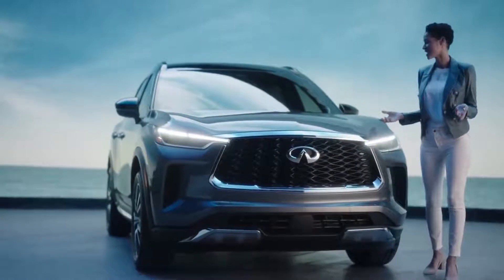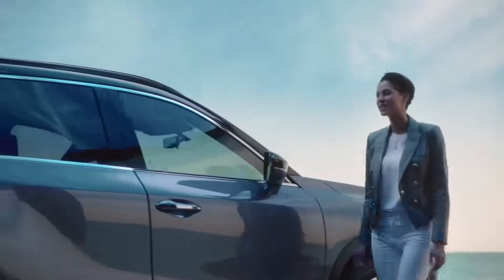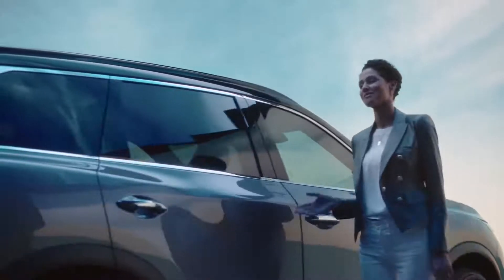And behind that grille is Infiniti's powerful V6 engine paired with an all-new nine-speed transmission. Here on the side, the energy becomes pleasing and calm. The lines are straight, fluid.